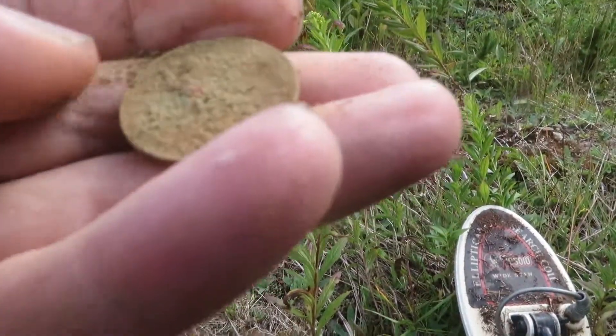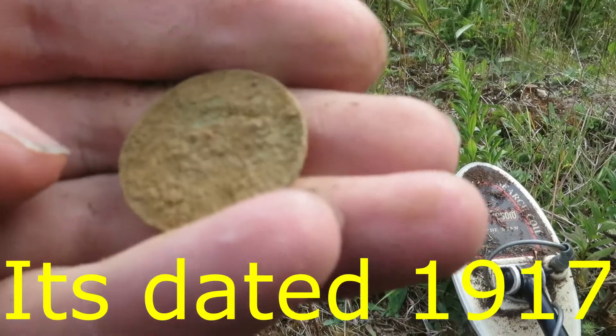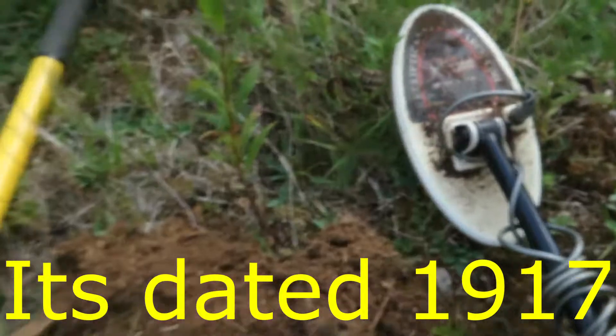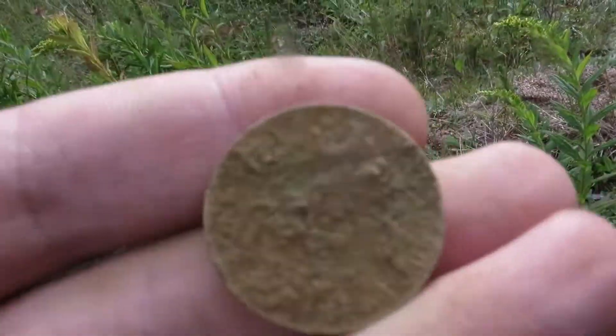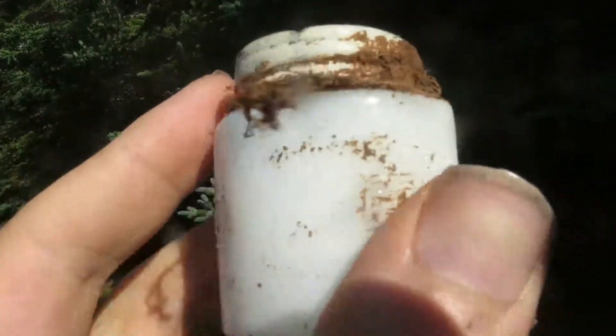Hey guys, welcome to my channel. I just discovered this field - Wayne Woods here, accessed by a quad path. This is not the new house site or field area, this is an entirely new place not that far away from that. I made videos there earlier and I can't really show you its entirety, but I'll eventually get around to it because I'm gonna sweep this place over.